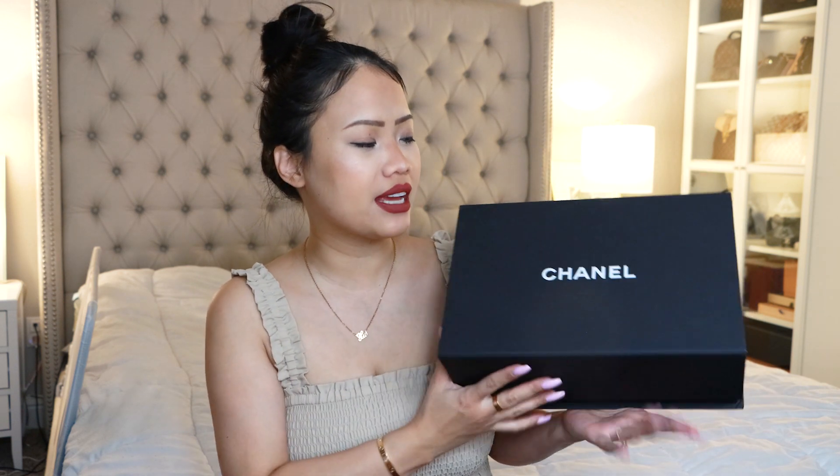I have the box here with me already — it's a little not as flat as you guys can see because I've already unboxed it, and I've actually worn the bag for one day already. I wore it out just the other night — me and my sisters went out to eat dinner, and I thought, why not wear it? I was just that excited and obsessed with this bag.